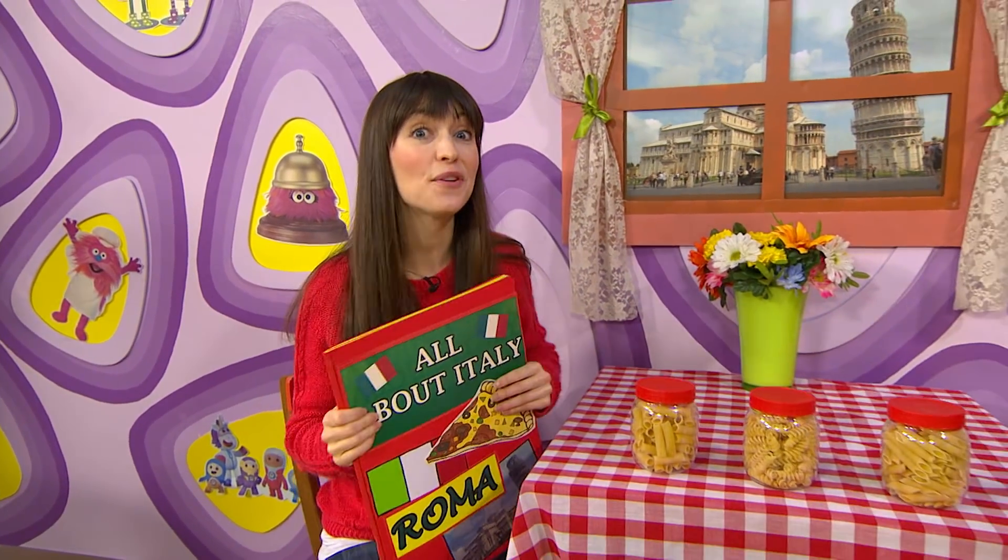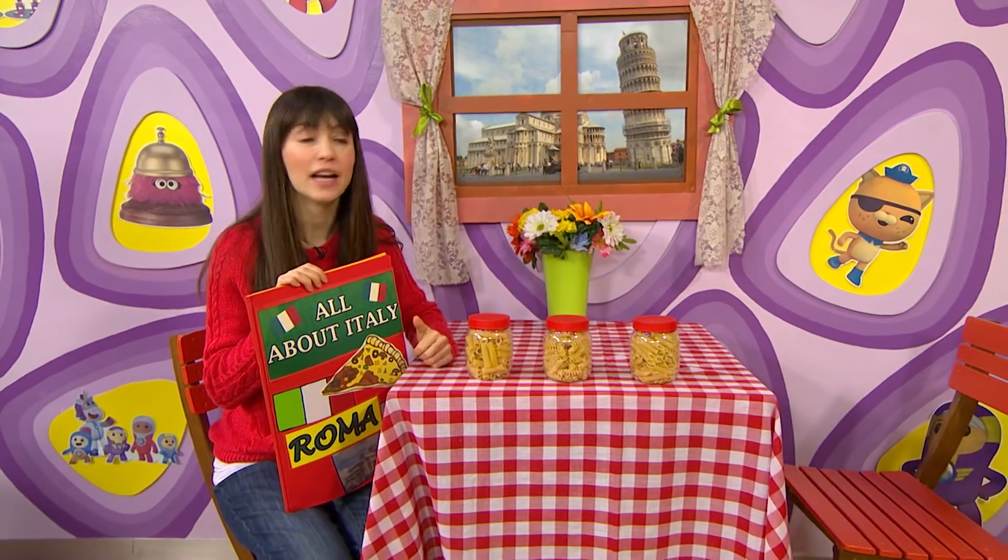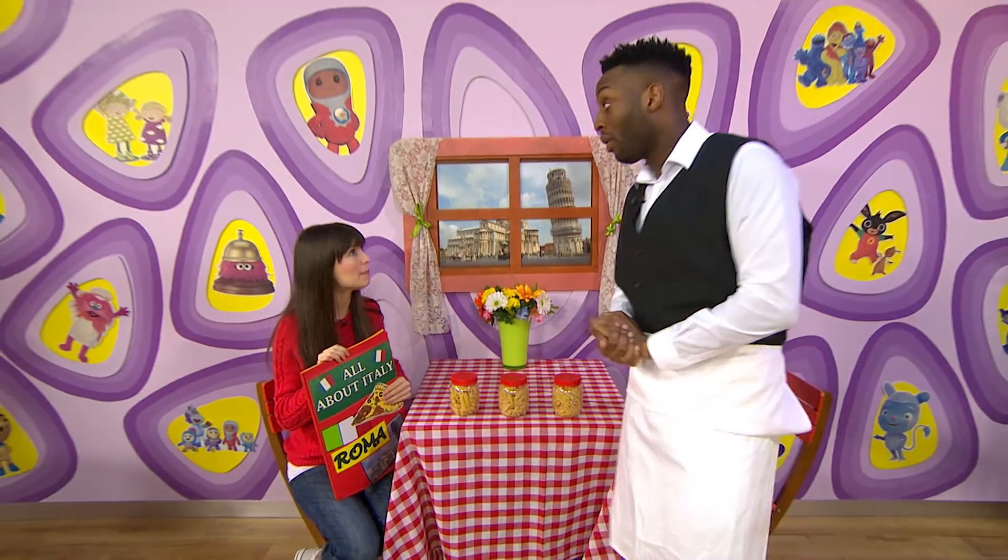There are so many delicious Italian foods to try, but I can't tell the difference between these different types of pasta. Oh, excuse me waiter, could you help me please? Oh yes.